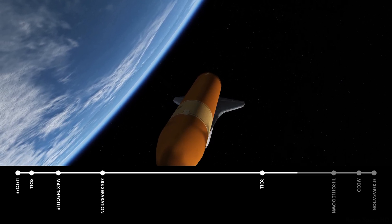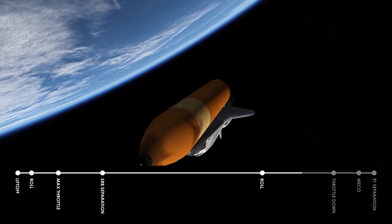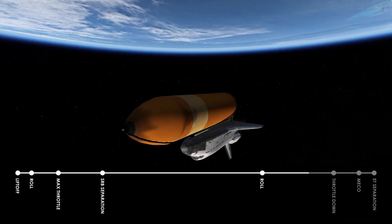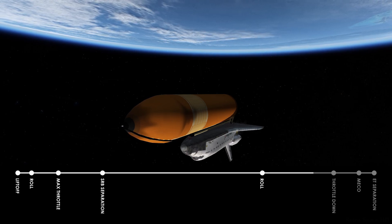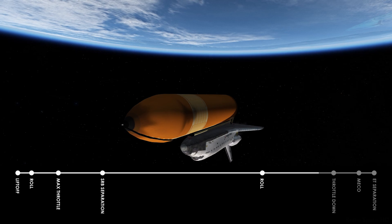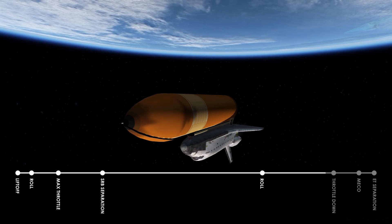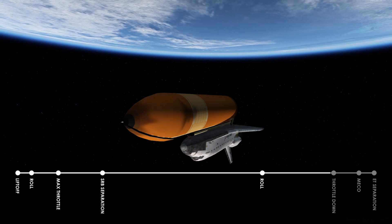6 minutes 40 seconds mission elapsed time. Velocity 16,000 feet per second, altitude 61.6 nautical miles, distance downrange 390. Challenger on course and on time. Challenger, Houston, single engine press to MECO. Roger, single engine press. That call from Capcom John Blaha advising the crew that if we have two engine failure, Challenger can make orbit on one remaining main engine.